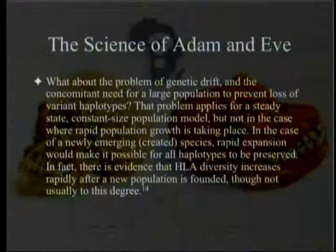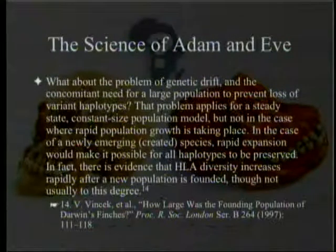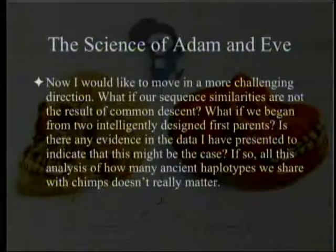What about the problem of genetic drift and the need for a large population to prevent loss of variant haplotypes? That problem applies for a steady-state, constant-size population model, but not when rapid population growth is taking place. In the case of a newly emerging or created species, rapid expansion would make it possible for all haplotypes to be preserved. There is evidence that HLA diversity increases rapidly after a new population is founded.